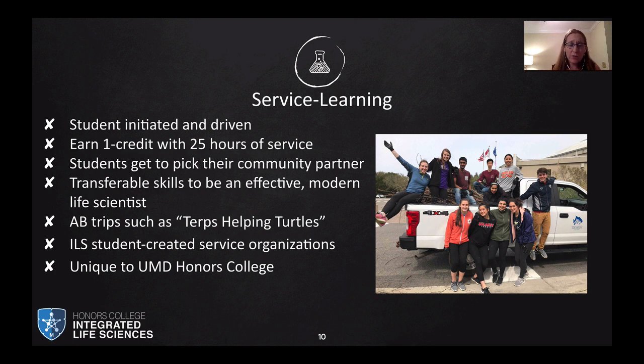We have a required service learning component where each student earns one credit for 25 hours of service. Students pick their community partner, ideally one they can work with on a long-term basis after leaving the ILS program. This includes alternate break trips such as our Terp Selfing Turtles ILS-sponsored trip down to Topsail Island, North Carolina, where we partner with a local sea turtle rescue hospital. We're the only living learning program in honors that requires students to complete service.